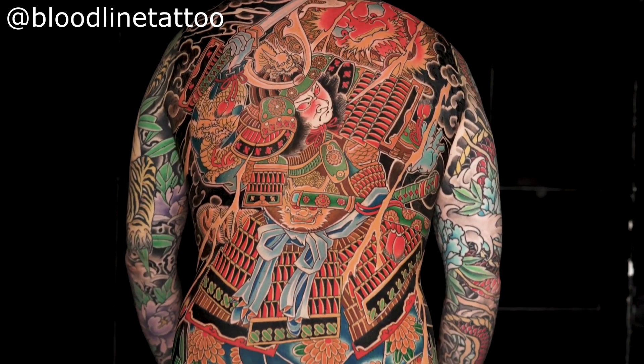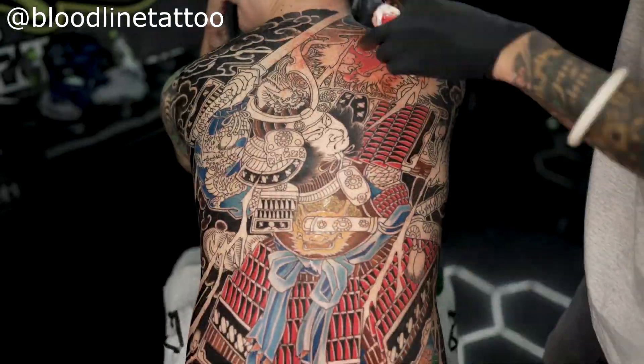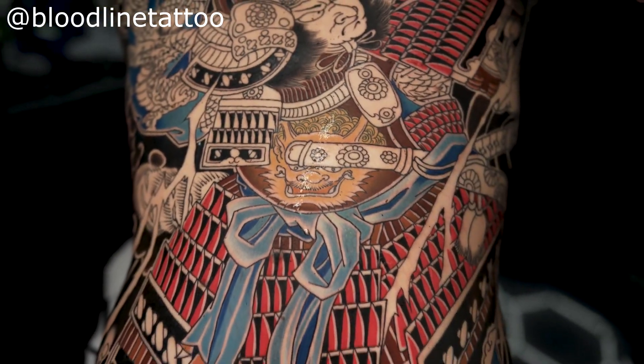Japanese tattoos show off all your technical flaws just like American Traditional, except you've also got this rich culture that has to be respected. Unless you're a master Japanese drawer, you're going to struggle with this style. Most people who do Japanese styles don't do other styles because it takes that much concentration and planning. The sheer scale of these tattoos is huge — Japanese tattoos tend to be about body suits, whole large areas, big sleeves. You don't really see small Japanese tattoos.